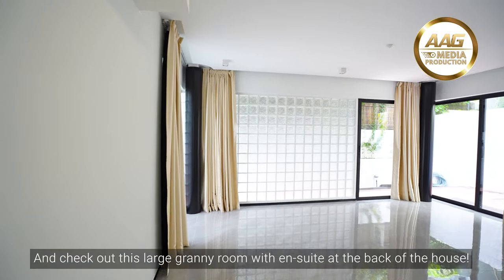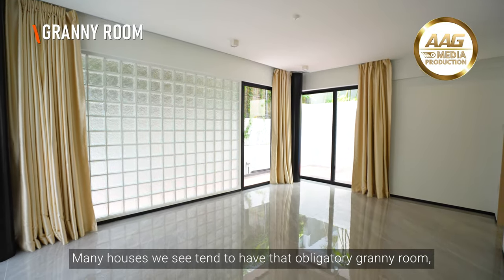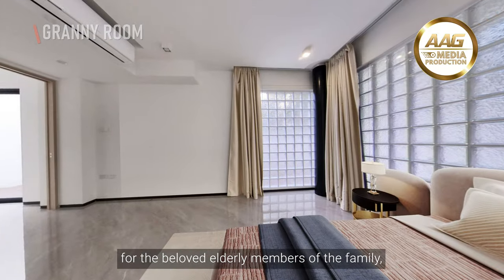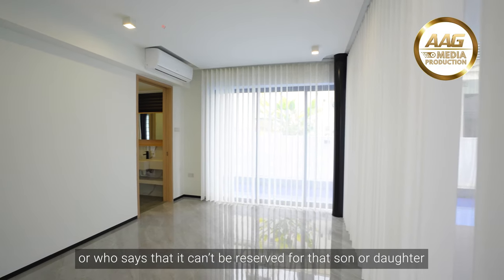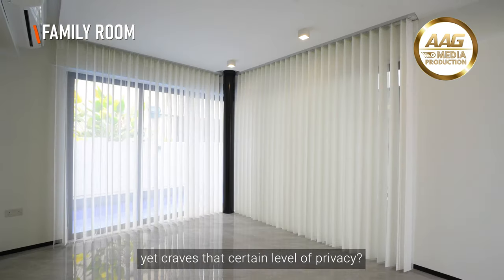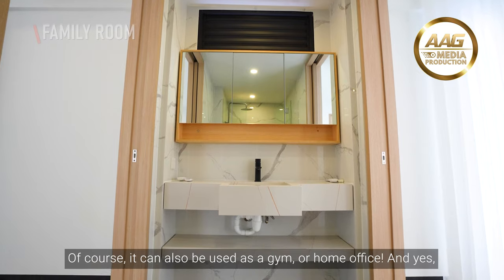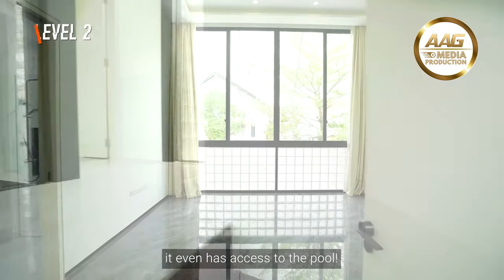Check out this large granny room with ensuite at the back of the house. Many houses we see tend to have an obligatory granny room, but not this one. In fact, it is designed in such a way that it can be an apartment within a house for the beloved elderly members of the family, or even for you the owner — or for that son or daughter who has just gotten married but wants to stay with the family yet craves a certain level of privacy. It can also be used as a gym or a home office, and yes, it even has access to the pool.